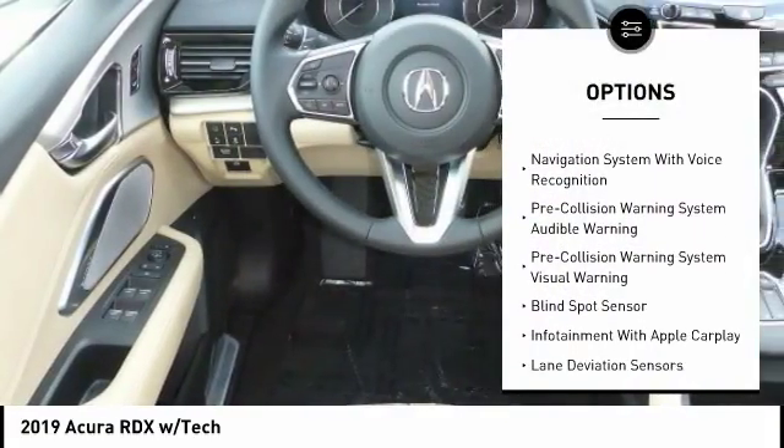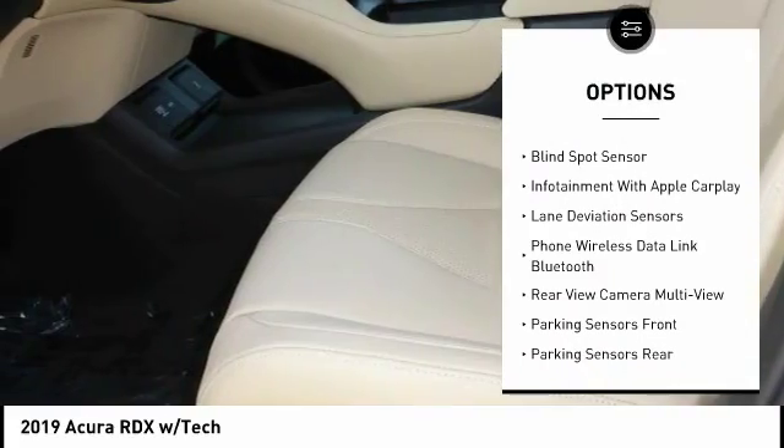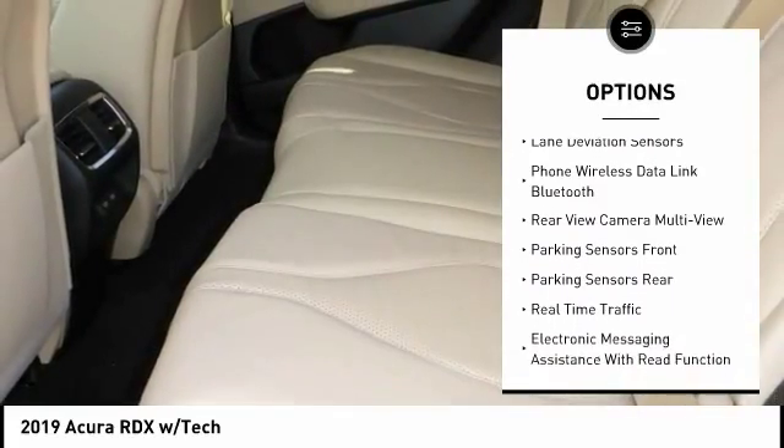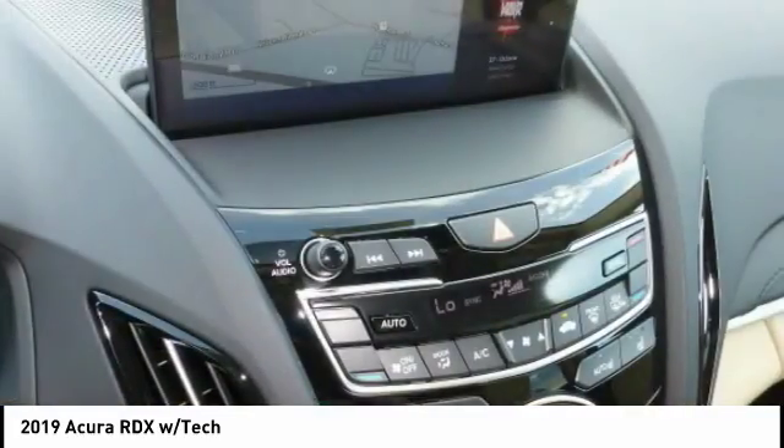Stability control, traction control, autonomous braking, voice-activated navigation system, airbags, front knee, power brakes, compass, child safety locks, clock, trip computer.